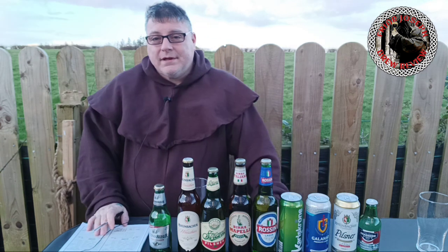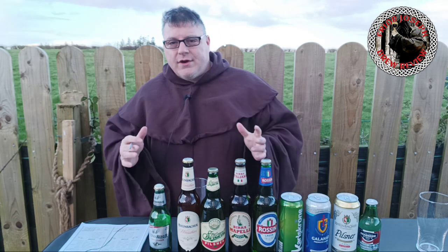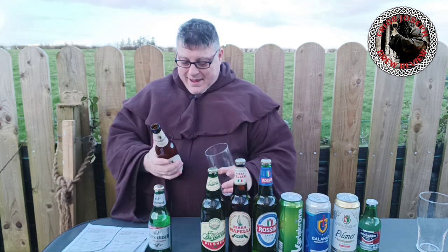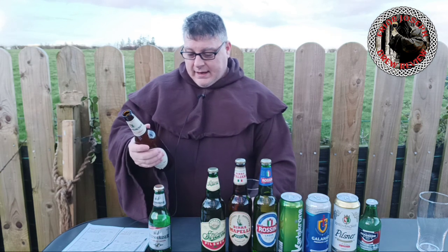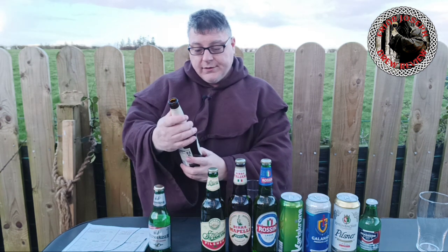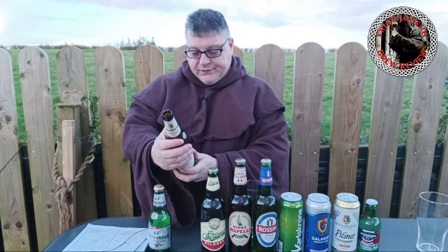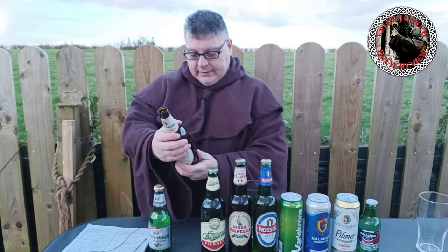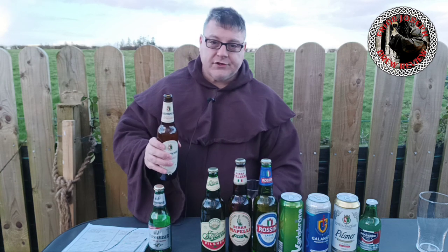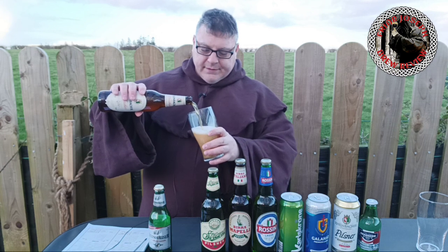I don't like knockoff beers — I want something from an independent brewery, not something contracted out. Even if it tastes good, we all judge a book by its cover. Anyway, this is Reinbacher Weiss Beer, five percent, brewed in accordance with German purity law — also a German beer. It's produced for England and Ireland and they don't tell you where it's brewed, which I don't like. Tell me what brewery it's from.